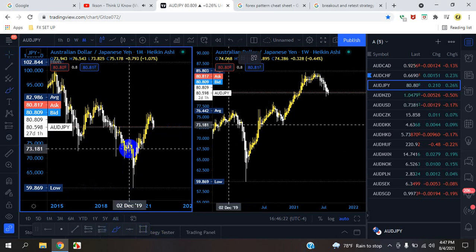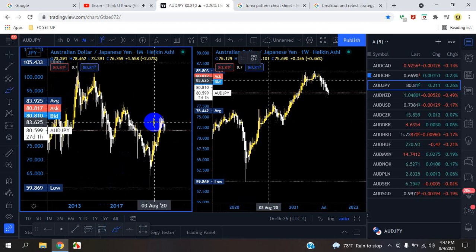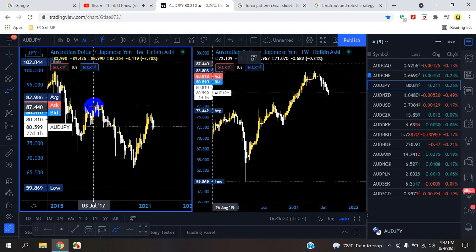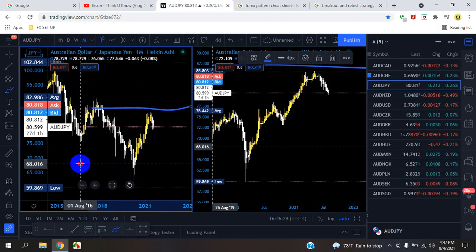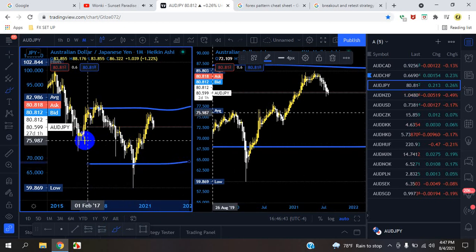We're looking for some type of entry using price action. If the market goes up, how far would it go up? If price action goes down, how far will the market go down? And from there we draw a midpoint.